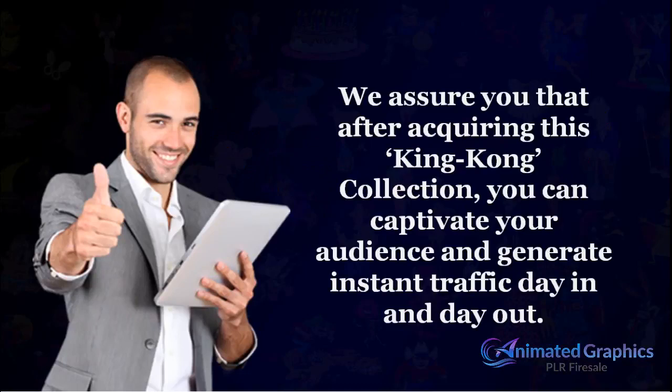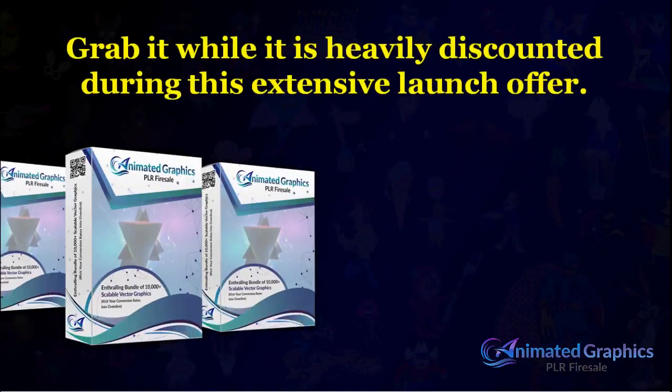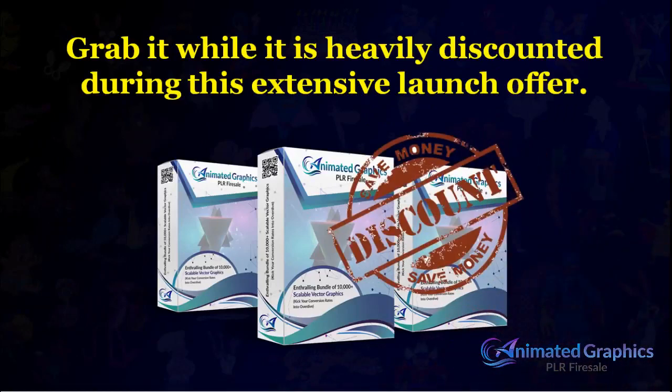These are the graphics that you can use for years and years. Grab it while it's heavily discounted during this extensive launch offer.